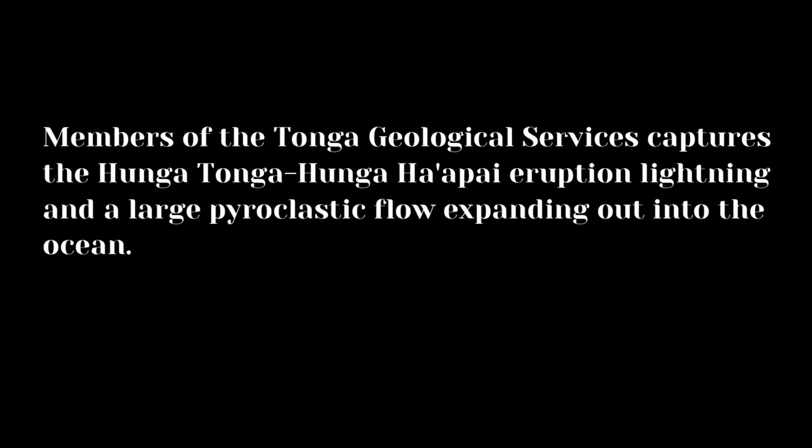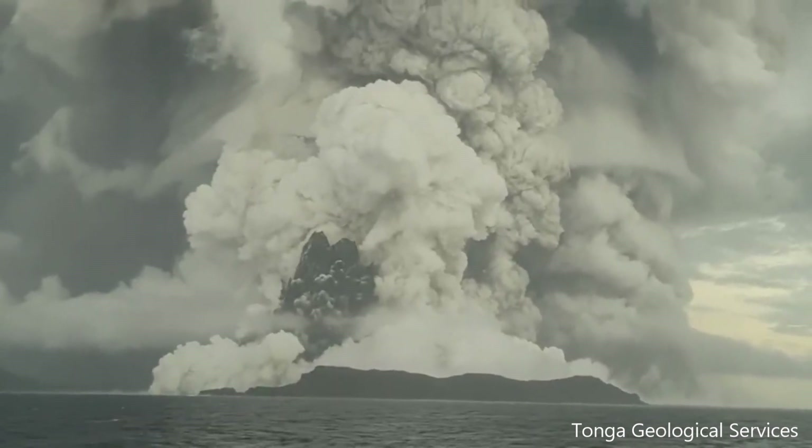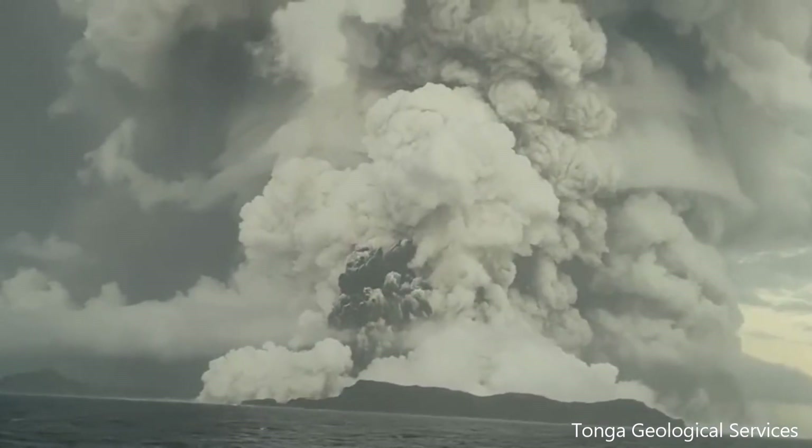Members of the Tonga Geological Services captured the Hunga Tonga Hunga Ha'apai eruption lightning and a large pyroclastic flow moving out into the ocean. Here you can see the pyroclastic flow on the left-hand side of the volcano.